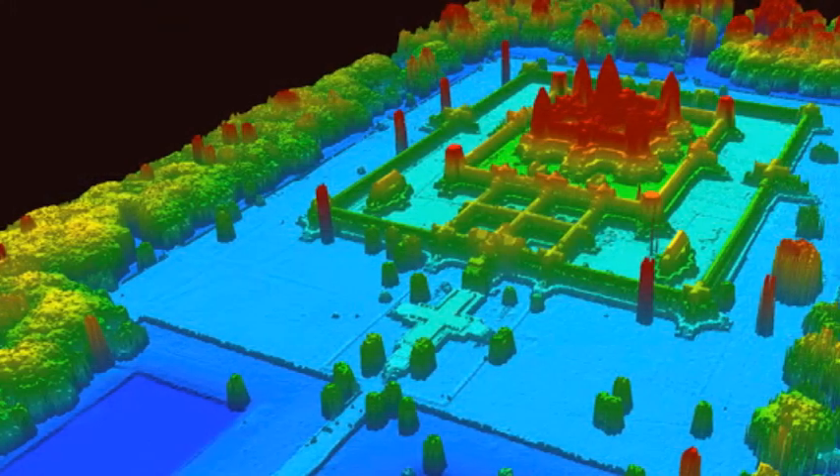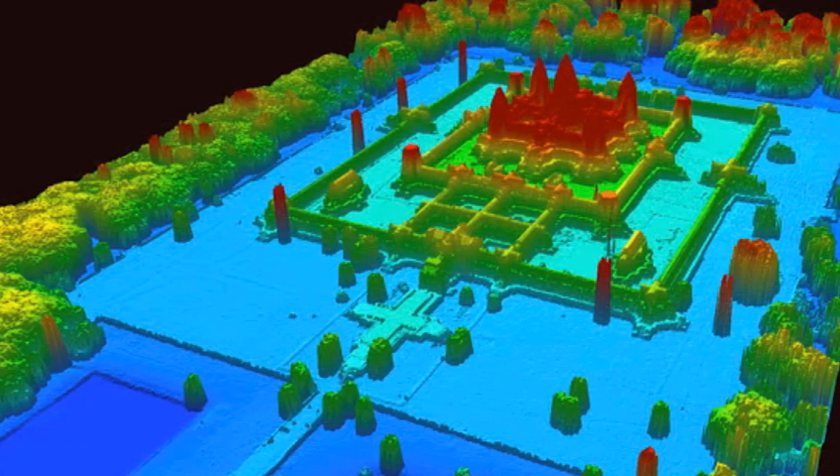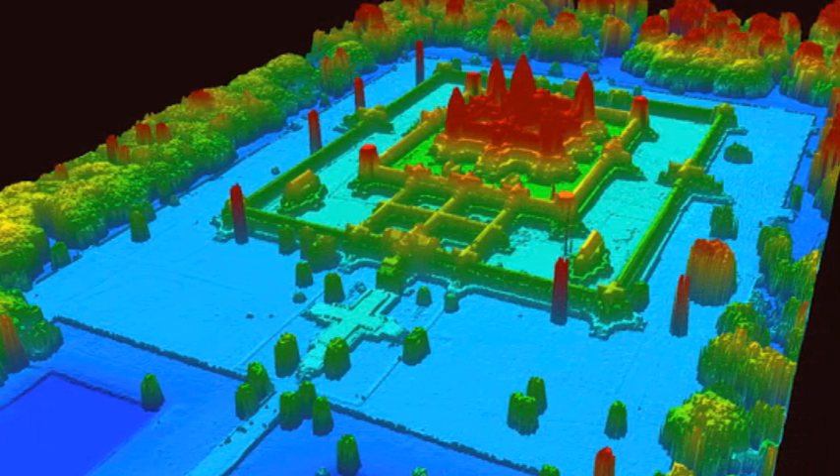So some time back I made a video about interesting discoveries made with LiDAR. Although LiDAR has actually been used since the 1970s, its capabilities are growing more and more every year.